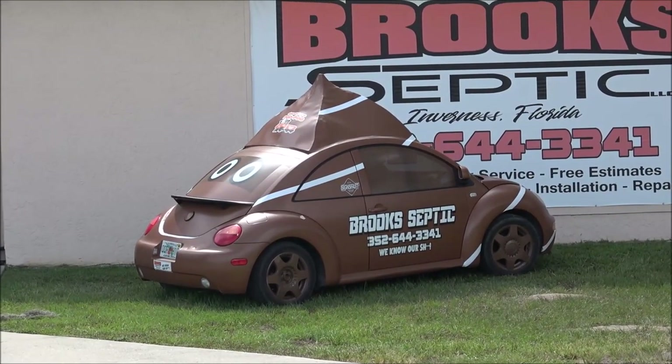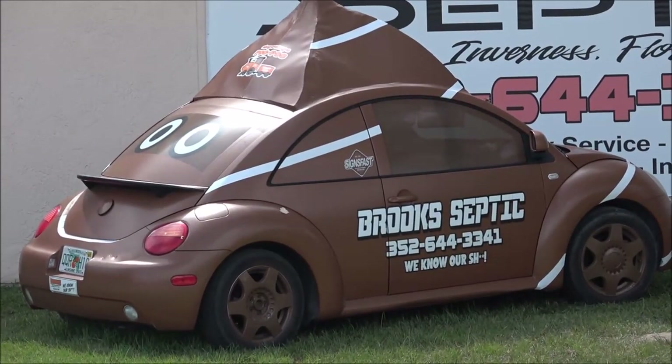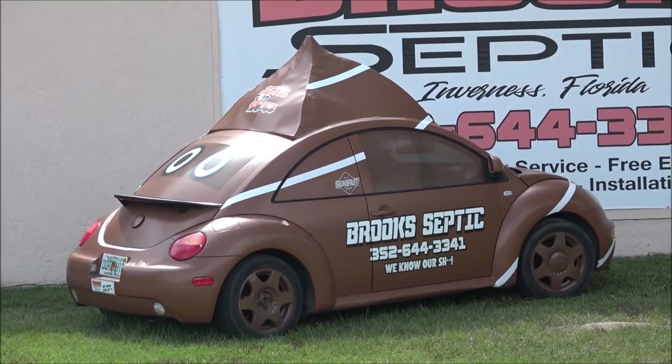Brooke's septic. That's a pretty crappy car.